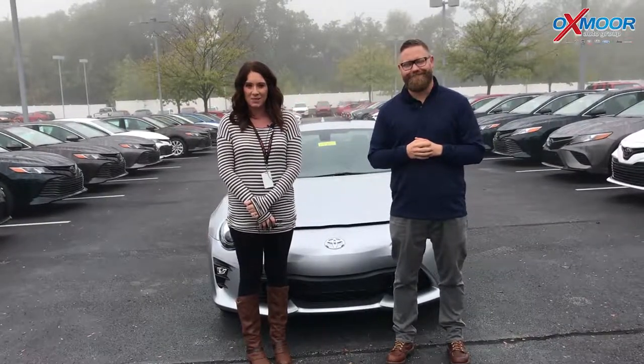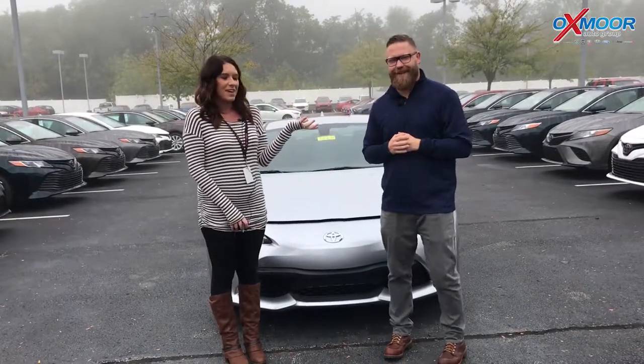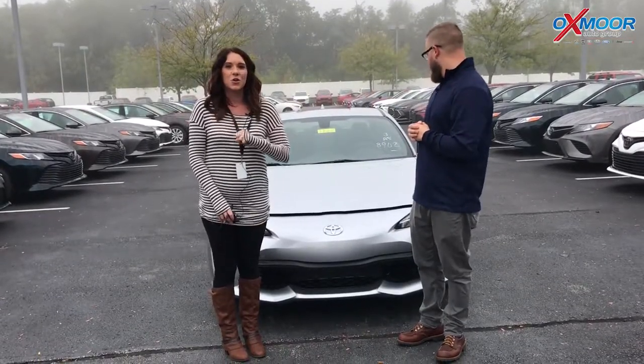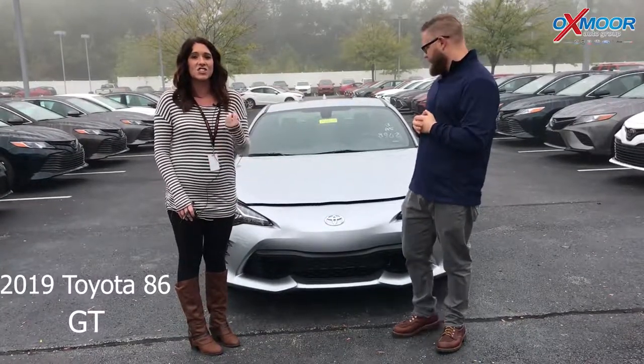Hey everyone, this is Gabrielle with Oxmerata Group. Today I'm here at Oxmer Toyota. I have Chuck Schumann here with me. We are very excited to show you the brand new 2019 Toyota 86. It's the GT.